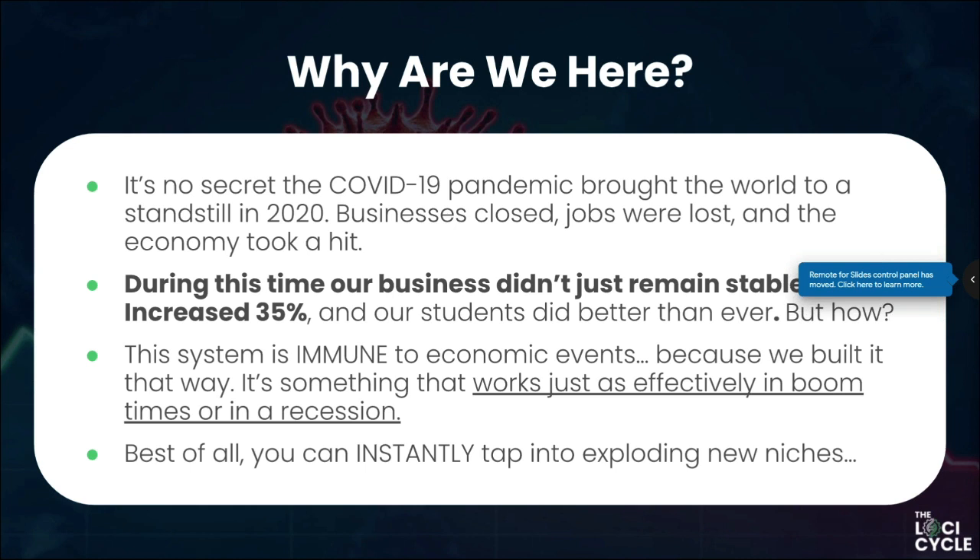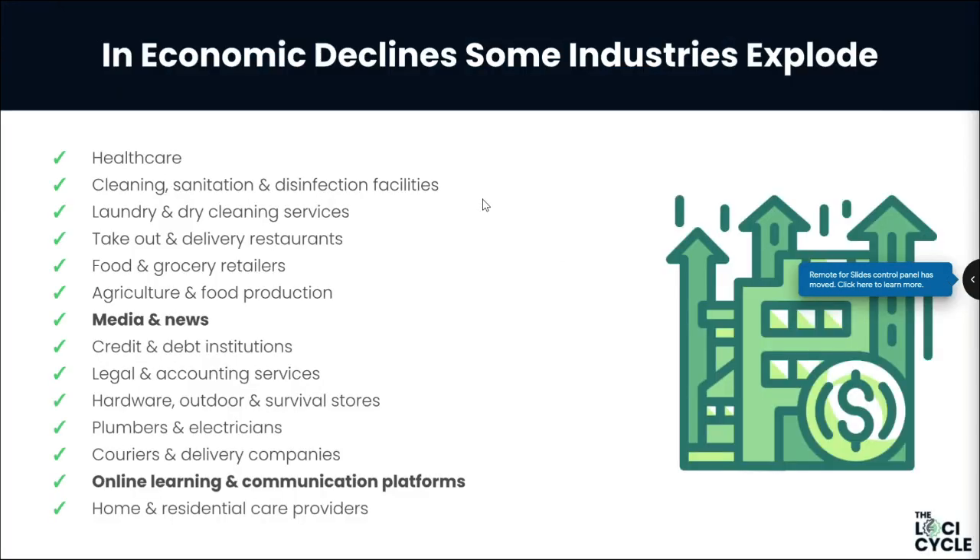Best of all, you can instantly tap into exploding new niches. If your natural industry collapses, you can just pivot and jump into another one. Businesses are absolutely smashing it right now. Back in 2008 during the recession we grew as a business, and we're growing now. You've got laundry and dry cleaning services blowing up right now, for example — it's all about leveraging and pivoting.